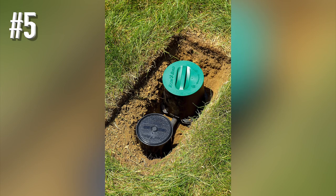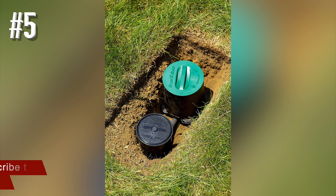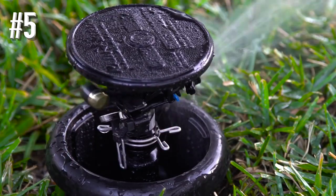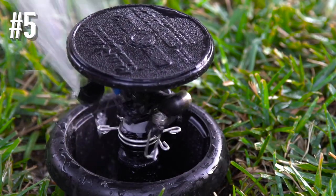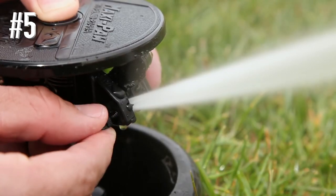It has adjustable coverage, allowing you to take care of medium to large areas up to 5,200 square feet. It offers both 360-degree and 340-degree coverage within an infinite pattern of adjustment, giving you the ultimate level of control over where your water goes.